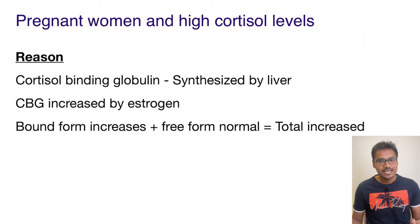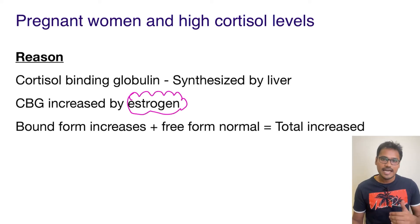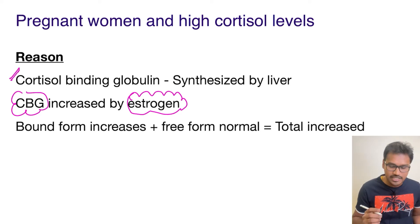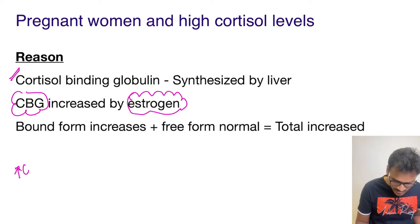In pregnant women, there is an increased amount of estrogen — the estrogen levels are high. This estrogen is a direct stimulant for cortisol binding globulin, which is also called CBG. Cortisol binding globulin is synthesized by the liver, and now its quantity will be produced in high levels, so there is an increased amount of cortisol binding globulin.